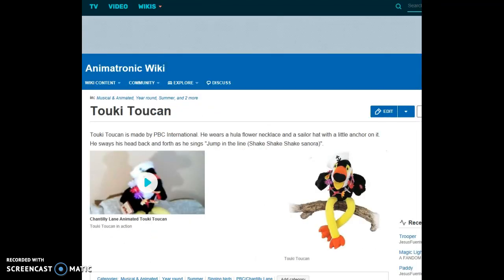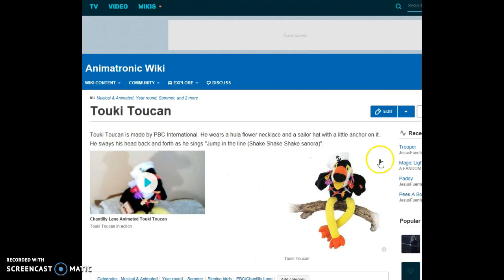Tookie Toucan — it's a singing toucan. Tookie Toucan is made by PBC International. He wears a hula flower necklace and a sailor's hat with a little anchor on it. He sways his head back and forth as he sings 'Jump in the Line (Shake, Shake, Shake, Señora).'